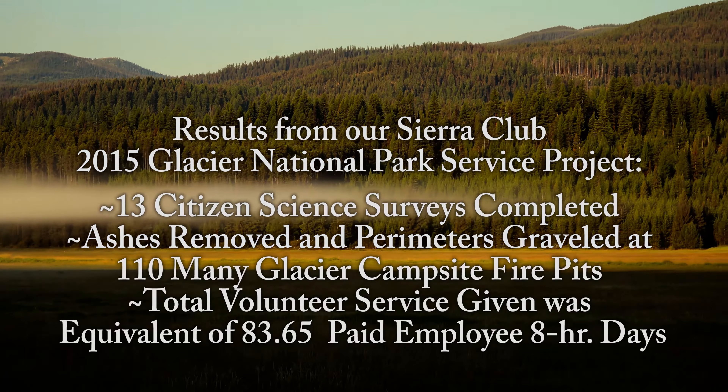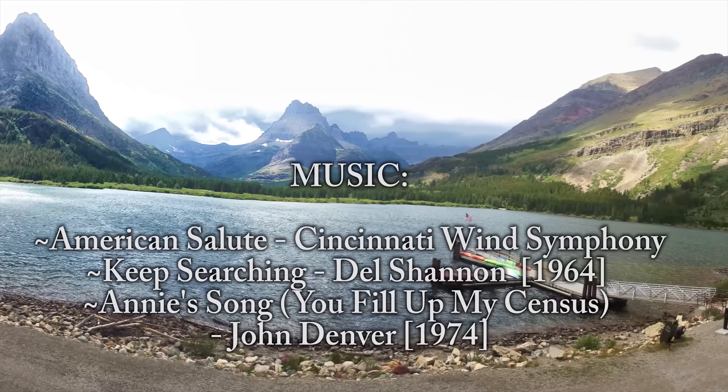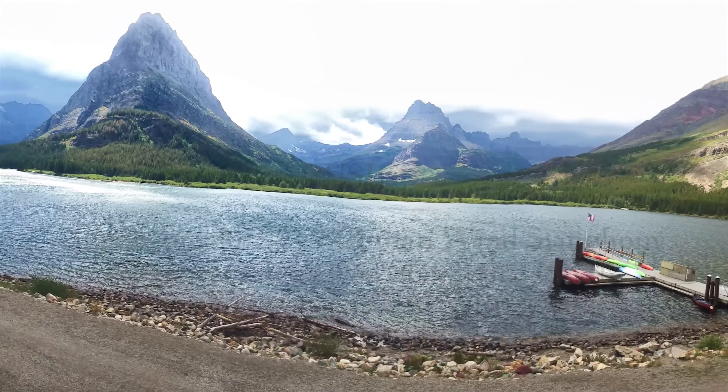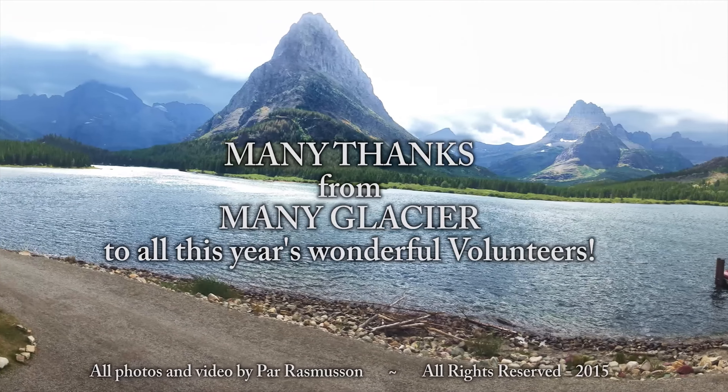In addition to the high praise from Jessica, the VIP Coordinator, and all the Glacier National Park staff that were aware of your efforts, I express my appreciation to all of you for your optimism, your teamwork, and your hard work during your volunteer service this year at Glacier National Park. Indeed, many thanks from many glaciers.